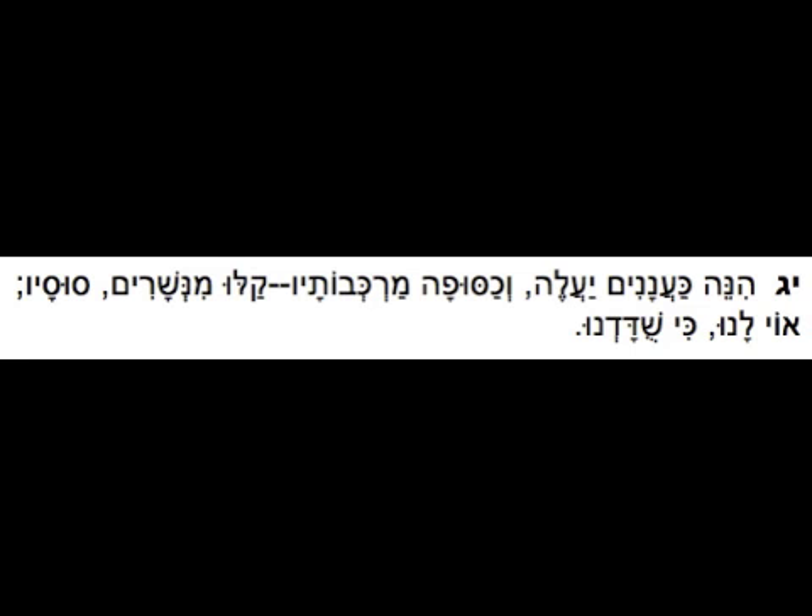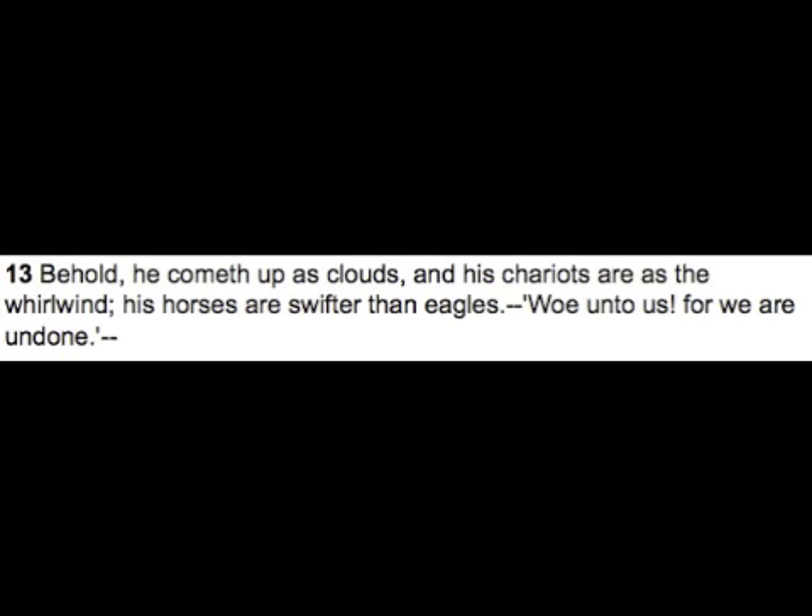The verse in Jeremiah, Perek Daled, Pasuk Yud Gimel — chapter 4, verse 13 — reads: "For they approach us like the clouds, like a whirlwind their chariots; their horses are swifter than eagles. Woe to us, for we are ruined." Some people believe that is talking about the Scythians. The Scythians had quite a cult around death, and were intrigued by it — especially the death of a prince or a king.